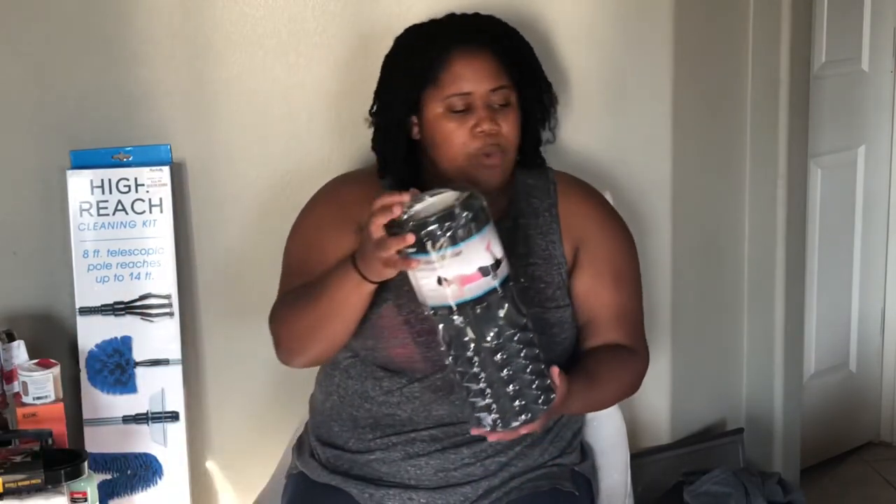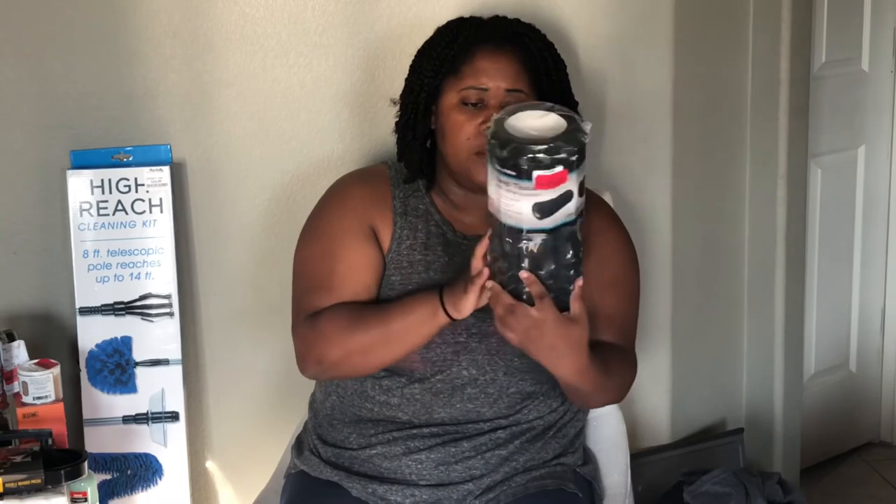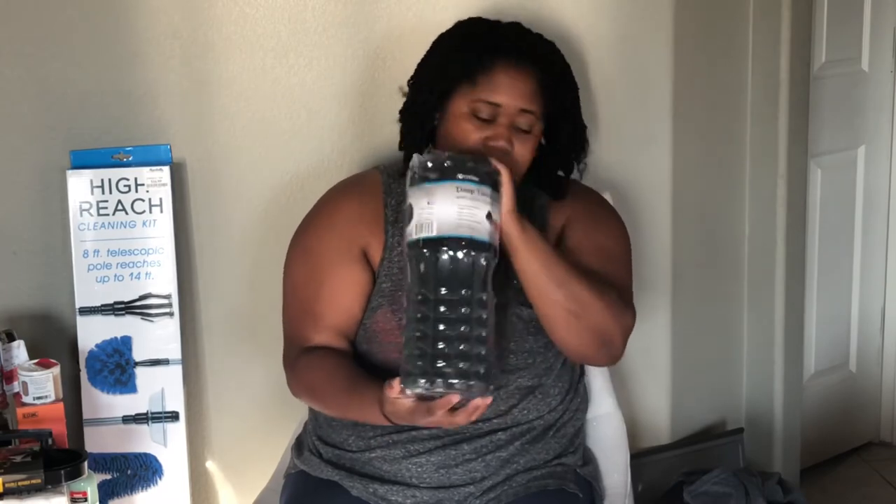I picked up this deep tissue roller. It was $6 on clearance. I think it would be good — I need to start working out again, so I'm going to need to relax my muscles.